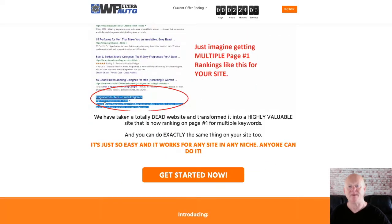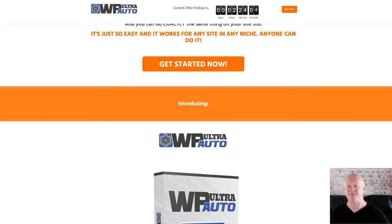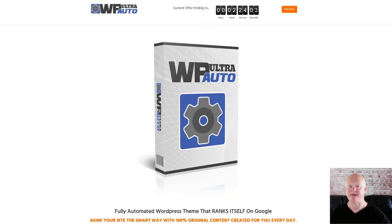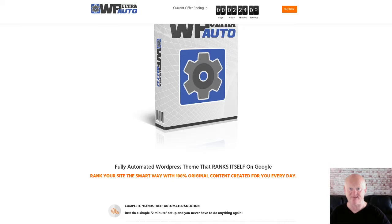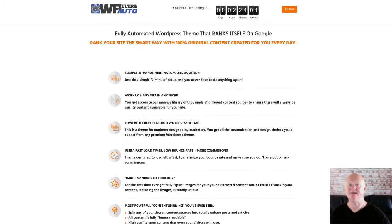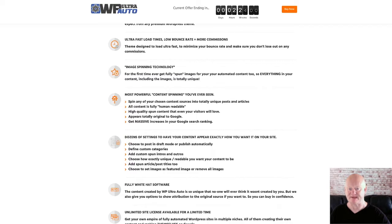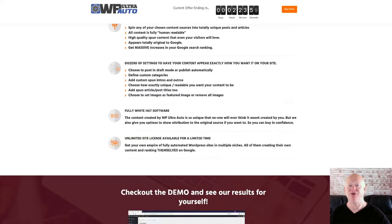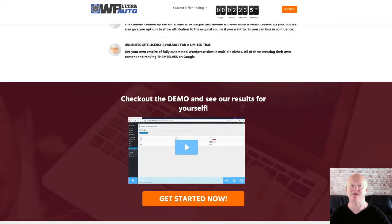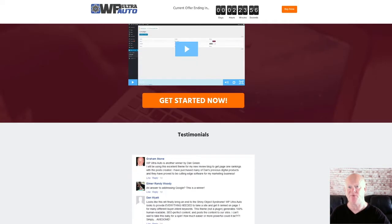The content is fully readable, and you even get the option to attribute the original source. The auto blogging display setting gives you everything you need to display your content how you want it. Automated image replacement inserts unique and different images in your posts, and everything is 100% Google safe. It's also easy to build your list using your favorite autoresponder, with all major providers catered for.